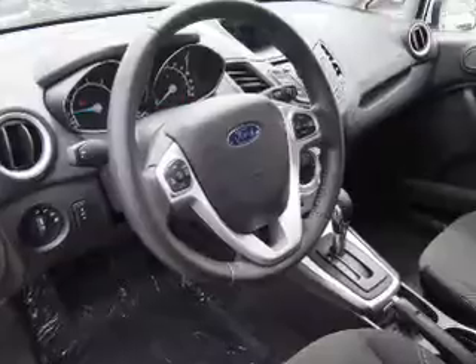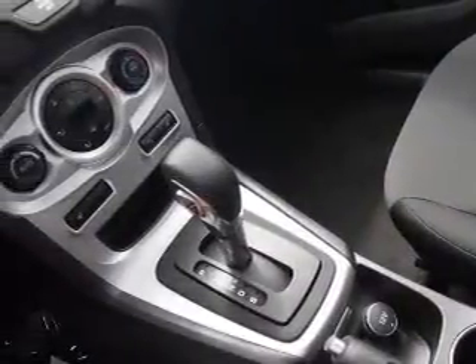Inside you'll find an auxiliary input, curtain head airbags, front airbags, side airbags, side impact door beams, power outlets, air conditioning, and power steering.